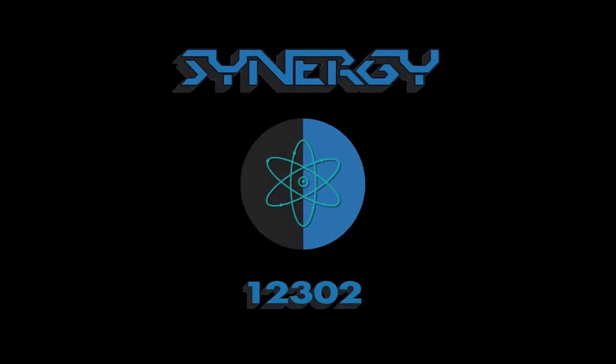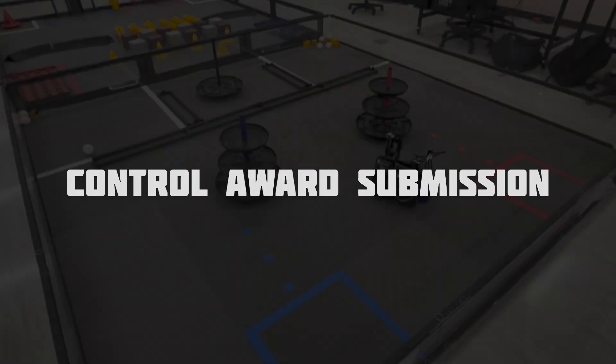We are team 12302 GP Robotics Synergy from Portland, Texas, and this is our Freight Frenzy Control Award submission.